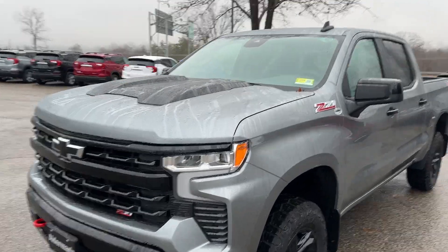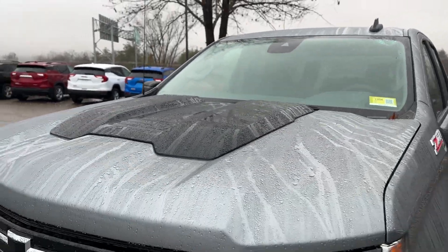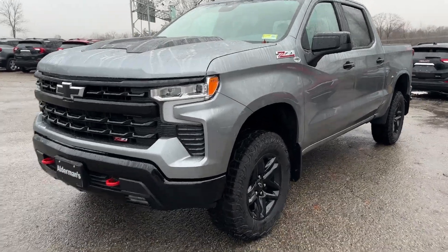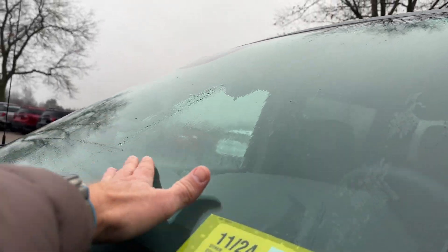With the Trail Boss, you get that black hood insert, which is unique to both the Custom and the LT Trail Boss. This is finished off in Sterling Gray Metallic, and if you take a close-up look at the windshield, you'll see this vehicle's actually quite dirty.